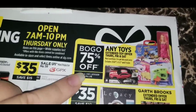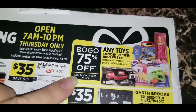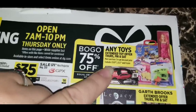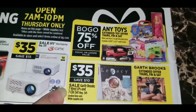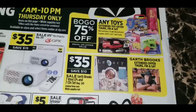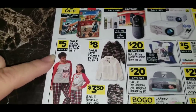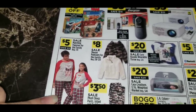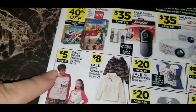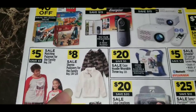They're also having buy one, get one 75% off on all toys in store on Thursday, Friday, and Saturday — you must purchase two to get the discount, and it excludes Legos, LOL, and Frozen toys. There's a Garth Brooks 7 Vinyl LPs and 7 CD set, regular $45, on sale for $35. And matching pajamas for the family — I saw these in store today — on sale for $5, regular $10.